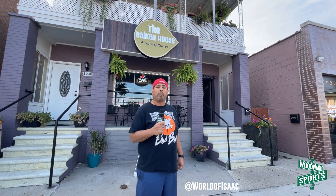What is up everyone? We are at the Balkan House in Hamtramck, home of the world-famous Döner Kebab. Welcome to Isaac Eats.